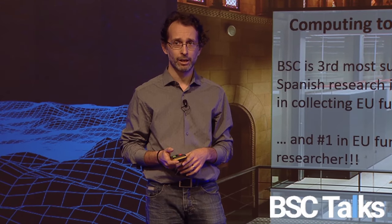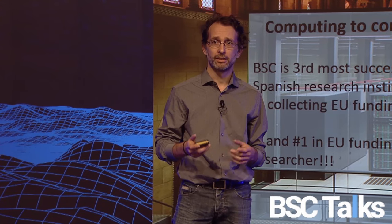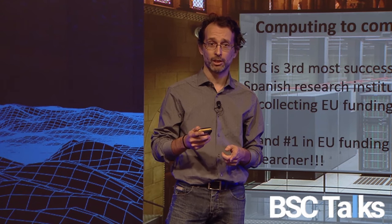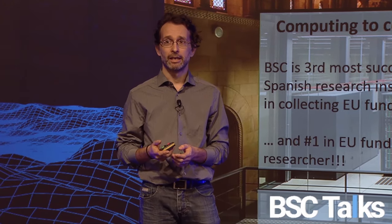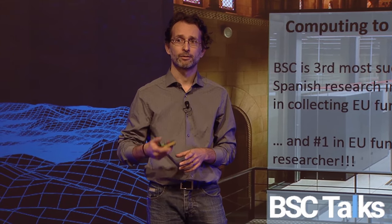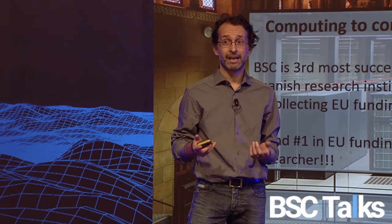You are good at it. BSC, as you have seen, is the third most successful Spanish institution when it comes to collecting funding, and if you divide by researcher we are number one. You are also good at attracting HPC cycles from PRACE and similar programs. However, we are not so good at planning ahead.